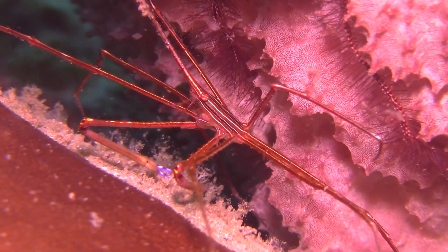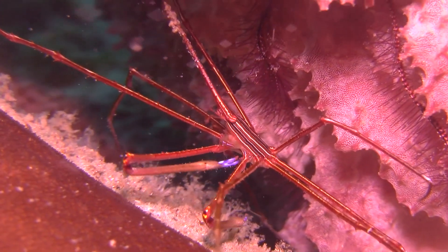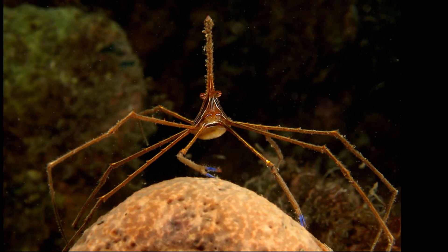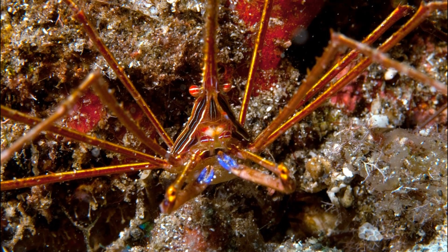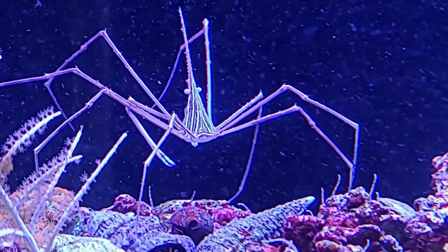The arrow crab is a marine crab with a triangular shaped body and very long spider-like legs. The legs may be more than three times their body length. Their claws are often dark violet, and their eyes protrude on stalks.